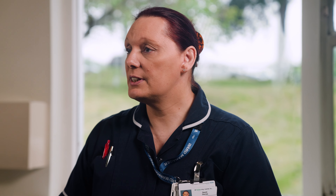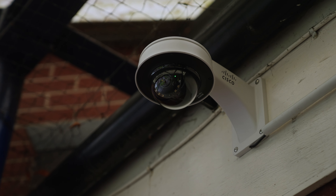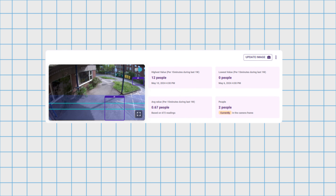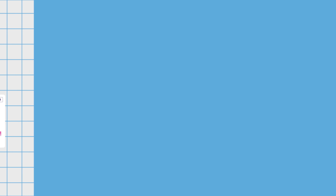Another part of the technology that we're trialling is the camera systems and the digital tripwires. A lot of our patients, because of their cognitive impairment, often try to abscond or leave the building. In order to maintain their safety we currently have to place a member of staff with that patient 24-7, so by using these technologies we can digitally prevent the absconding risk while equally giving that patient their independence.